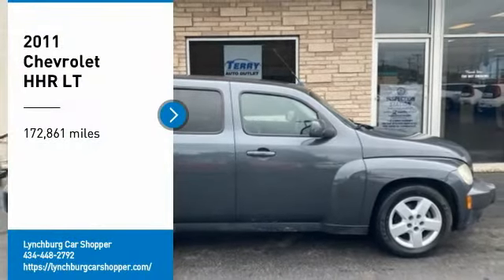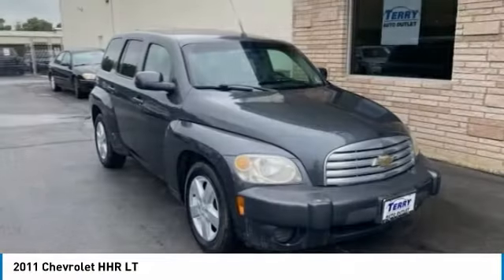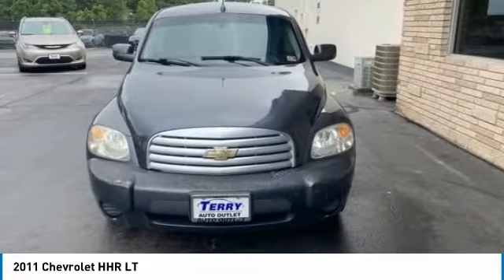Take a ride in a 2011 HHR. The HHR is super fun and functional for any road trip. Here are some of this vehicle's great options.